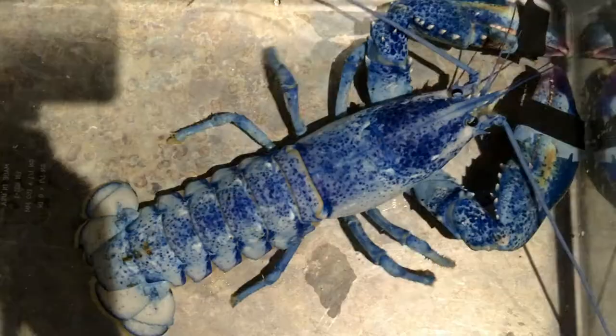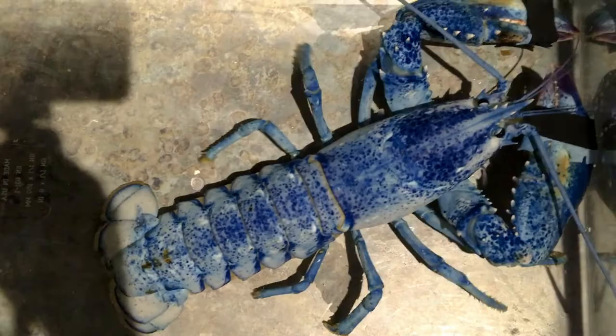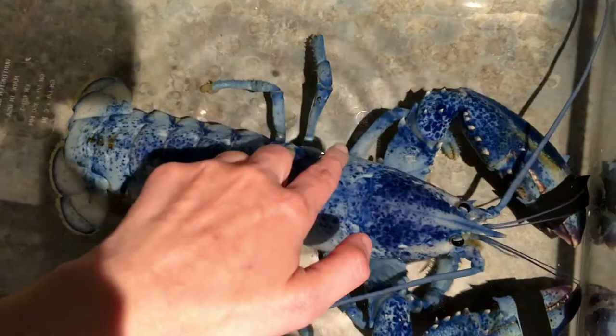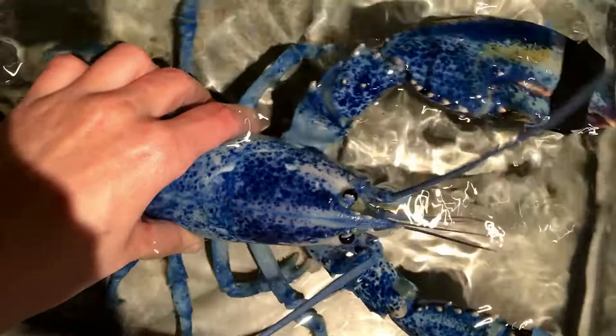Lobsters have walking legs. They have four pairs on each side of their body — one, two, three, four, hiding under its big arm. One, two, three — and this lobster is growing a tiny little leg right down here. We'll talk about that in a bit.